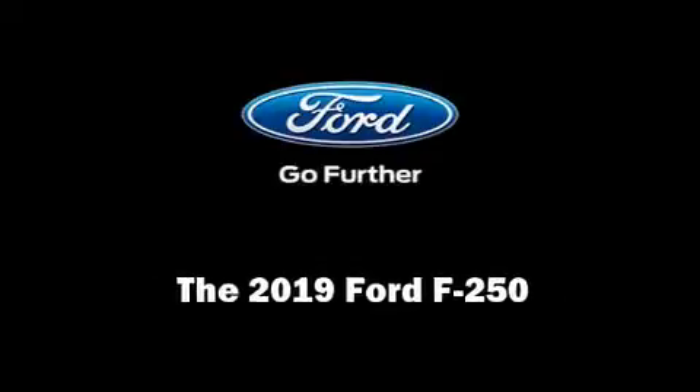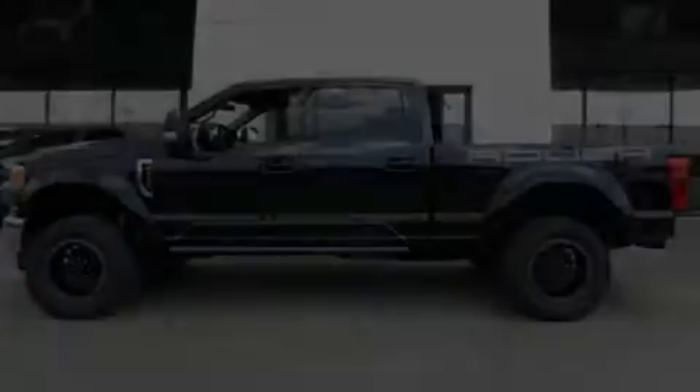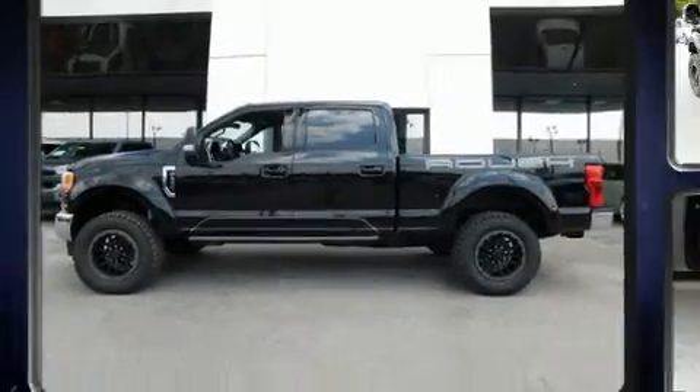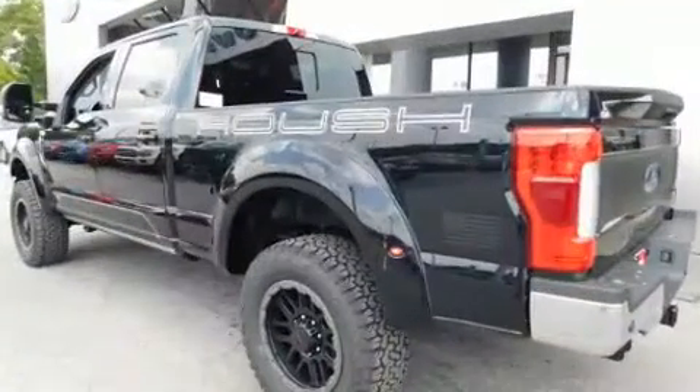Introducing the 2019 Ford F-250. It features four-wheel drive capabilities, a durable automatic transmission, and a powerful eight-cylinder engine.